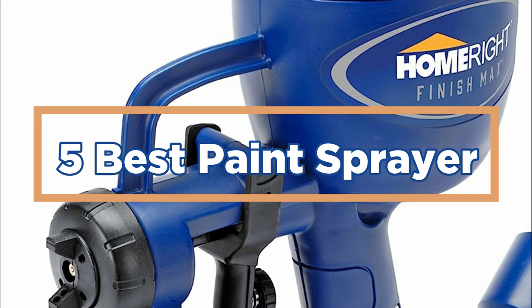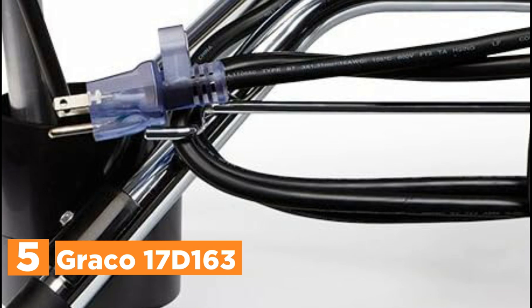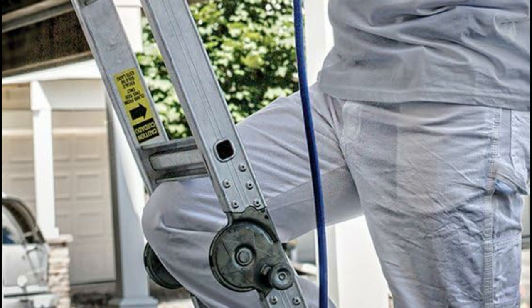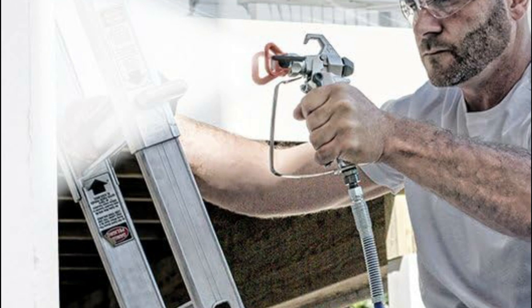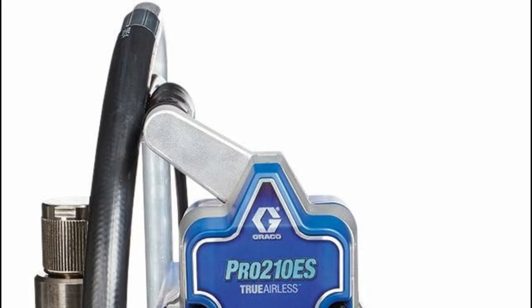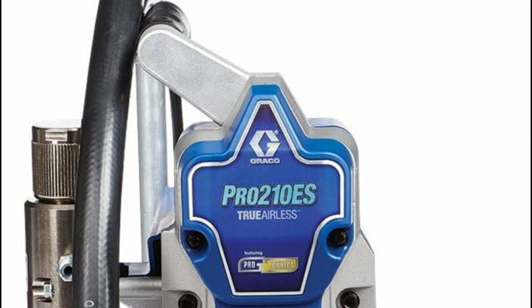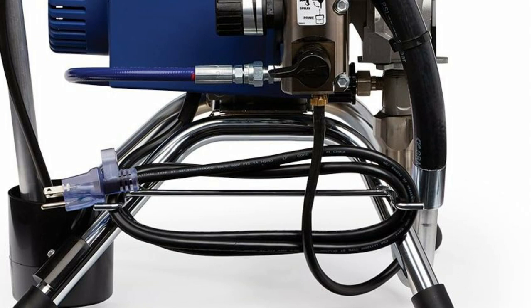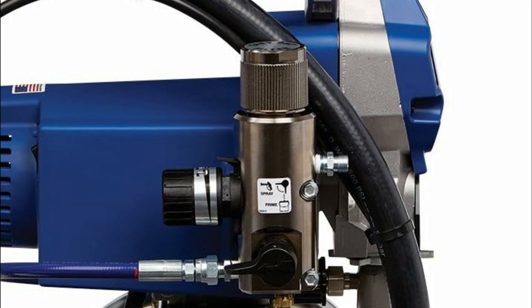Starting our list at number 5, the Graco 17D163. The sprayer belongs to the Commercial Series range and is specifically designed for property maintenance pros, remodelers, and pro painters who prioritize top-notch power and performance. It excels in handling large-scale projects, ranging from residential and rental properties to apartments, townhomes, and small commercial buildings. With the capability to handle jobs up to 50 gallons, it empowers professionals to take on more projects each week. Its compact design facilitates easy transportation, and it offers the convenience of spraying directly from either a 1- or 5-gallon container.